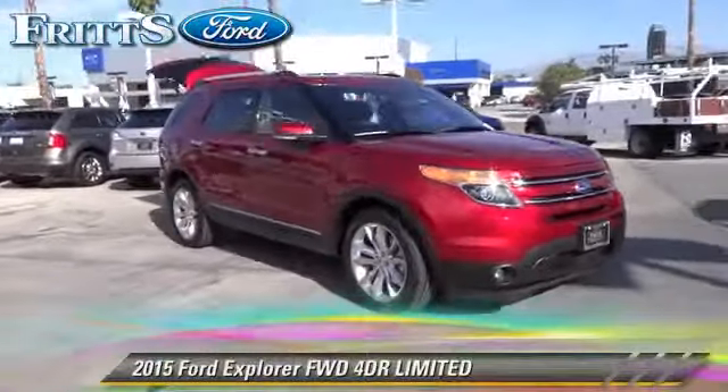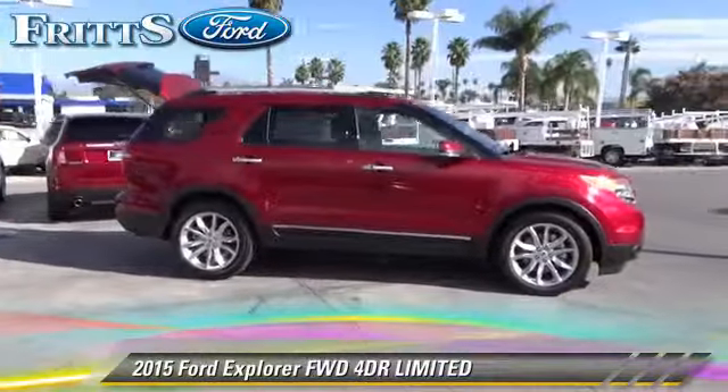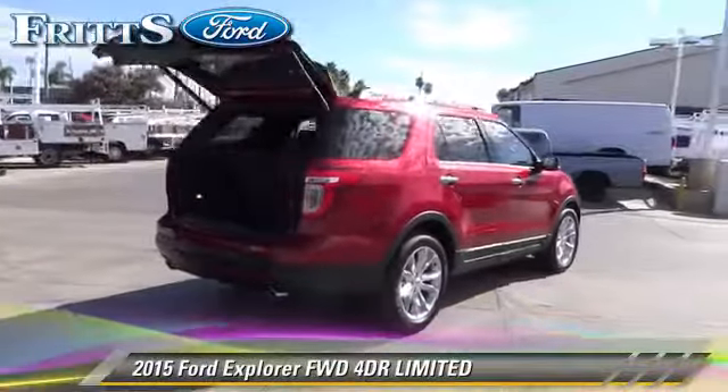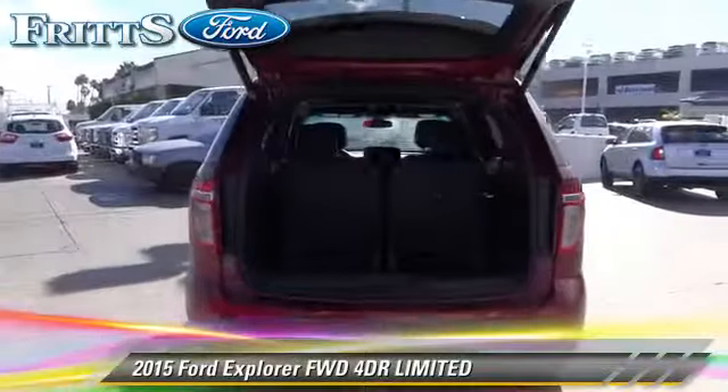The 2015 Ford Explorer Limited. With an automatic transmission, this vehicle is well-equipped. This Ford features alloy wheels, rear spoiler and ABS.